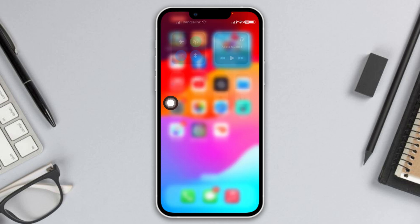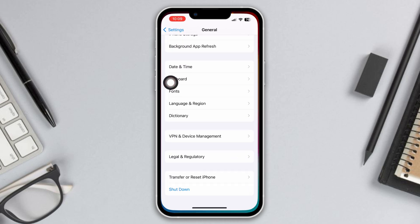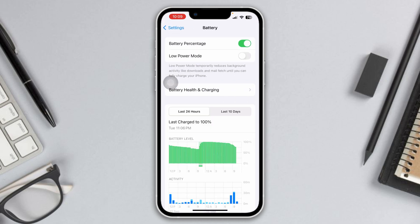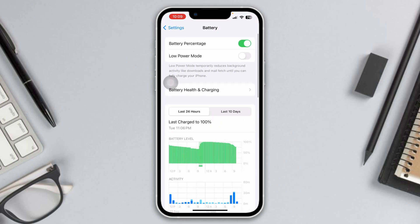This problem can happen when you have an issue with your battery. First, head over to Settings and scroll down to Battery. Make sure your battery is not running low — if it's less than 50%, this issue can arise. Just charge your phone and make sure it's over 50% to solve the problem.